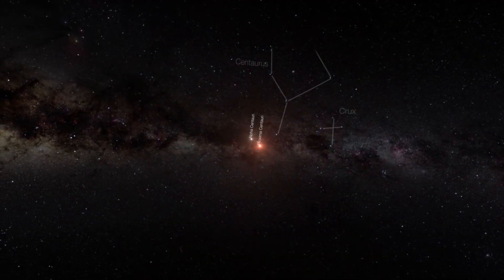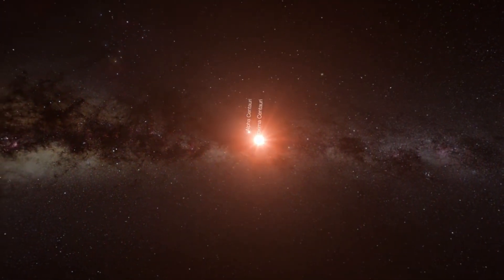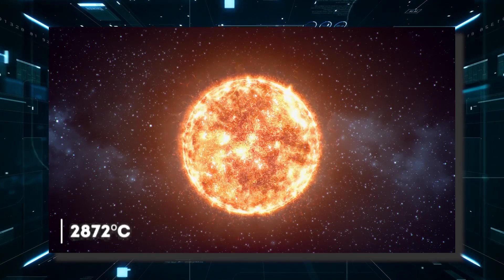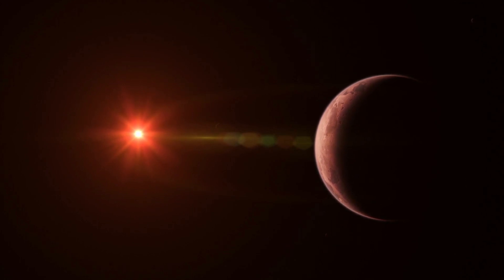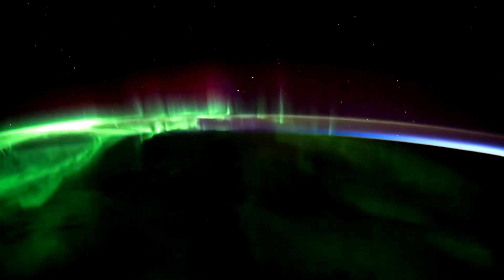The star orbited by this exoplanet is Proxima Centauri, a very cold red dwarf with a surface temperature of 2872 degrees Celsius, eight times less massive than the Sun and 500 times less bright. About 7 million kilometers from its star is Proxima b, which has characteristics very similar to those of the Earth, with continents, oceans, and probably life, with huge auroras giving the planet a greenish color in both atmospheres.